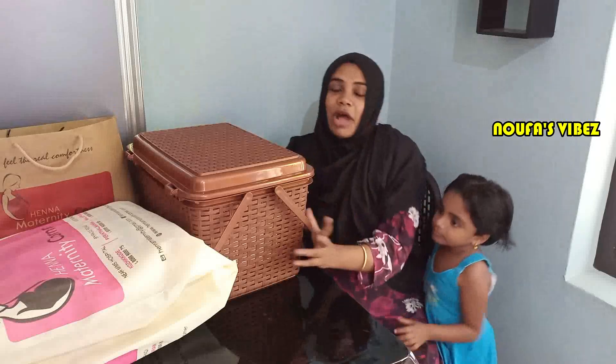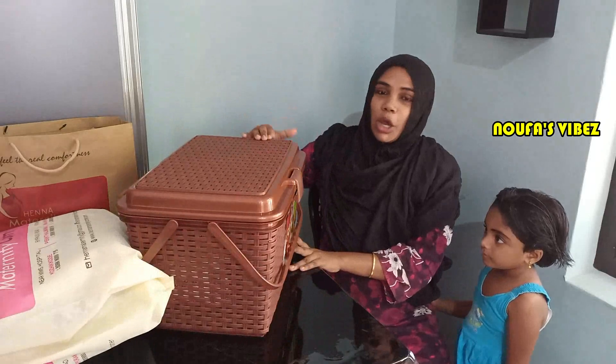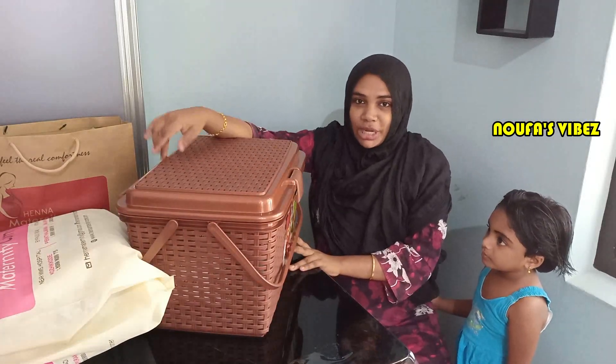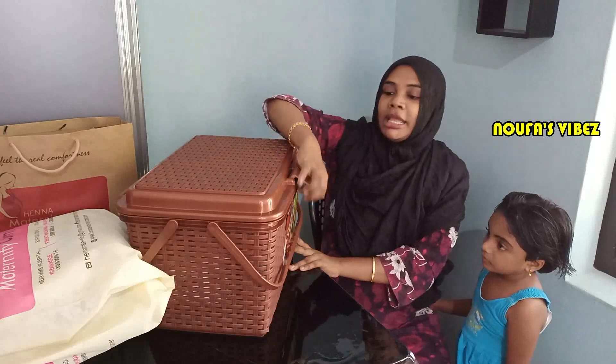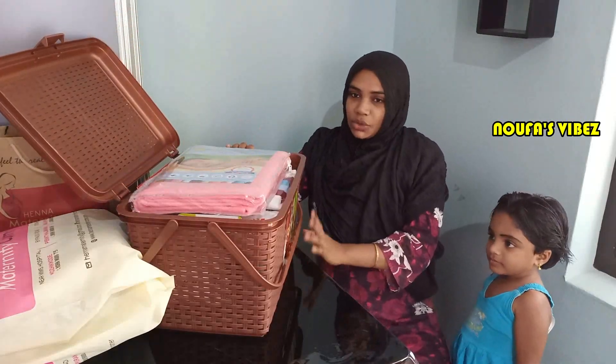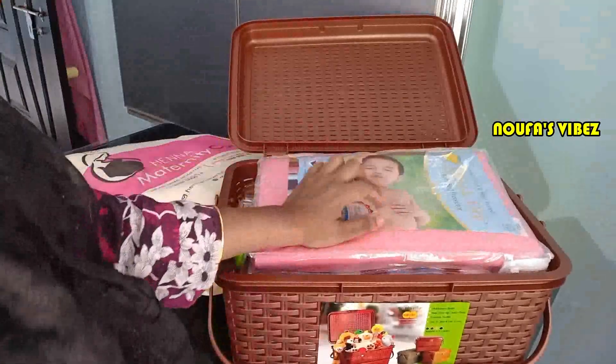I am going to take a basket. This is a normal basket — it is not open. It is very easy to use. Now I am going to take a look at the basket. This is Hennah Matanity Connor.